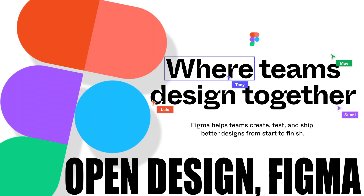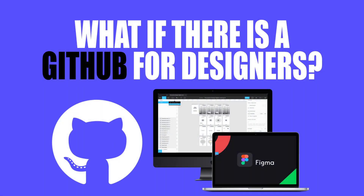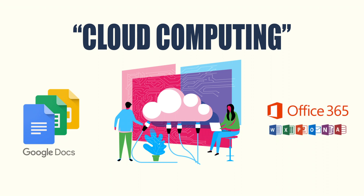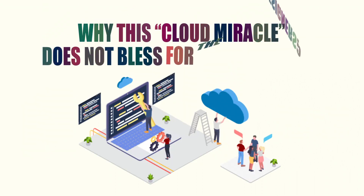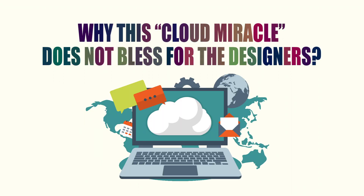Figma — open design for designers. What if there is a GitHub for designers? Thanks to Google Docs and Office 365, much of our work has shifted to the cloud where you can easily collaborate with colleagues and share documents. Meanwhile, designers have largely been left out of this workflow revolution.